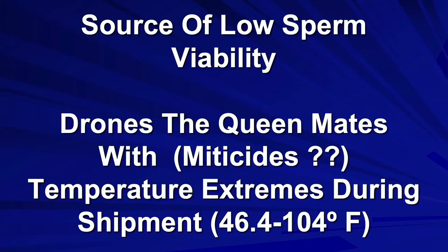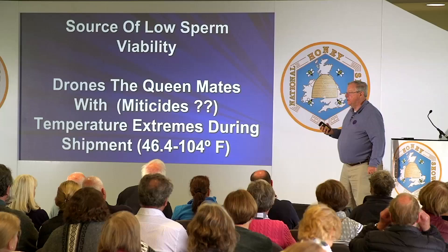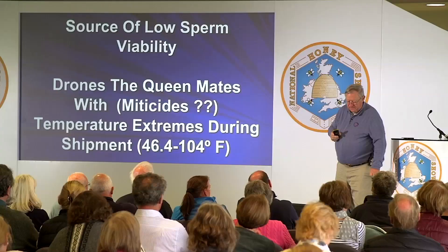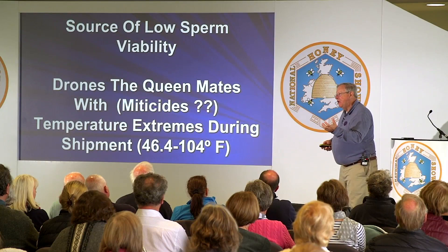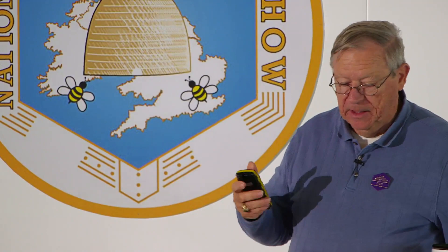Another possibility is temperature extremes during shipment, particularly when purchasing or importing queens. Pettis found that queens were exposed to temperatures between 46.4 and 104 degrees Fahrenheit during shipping — these are mated queens being shipped, and it causes death of semen stored within their spermatheca. A group at Penn State University also looked at this about twelve years ago. These are both possible reasons why we have low sperm viability in queens.